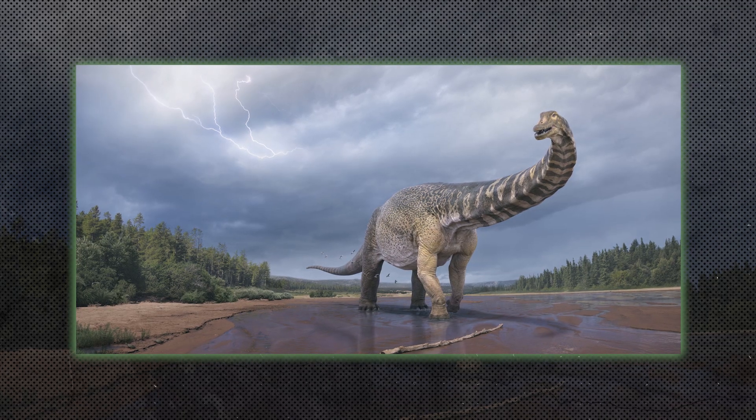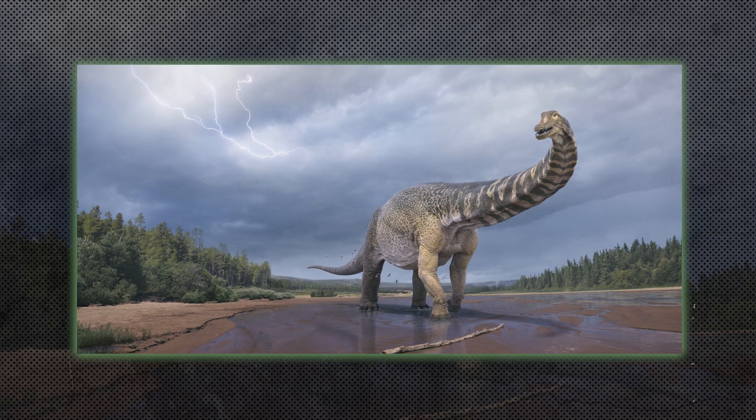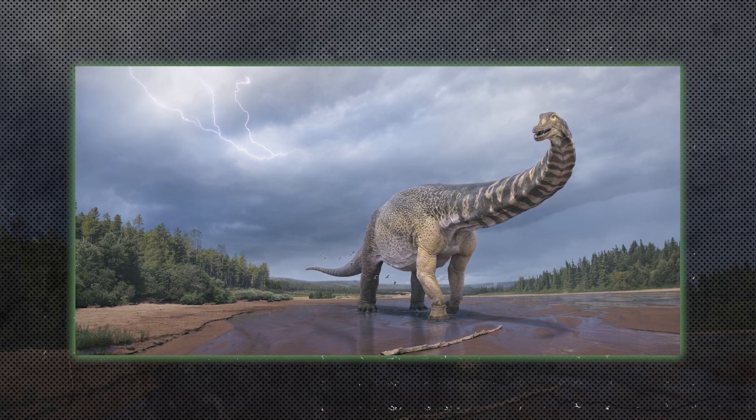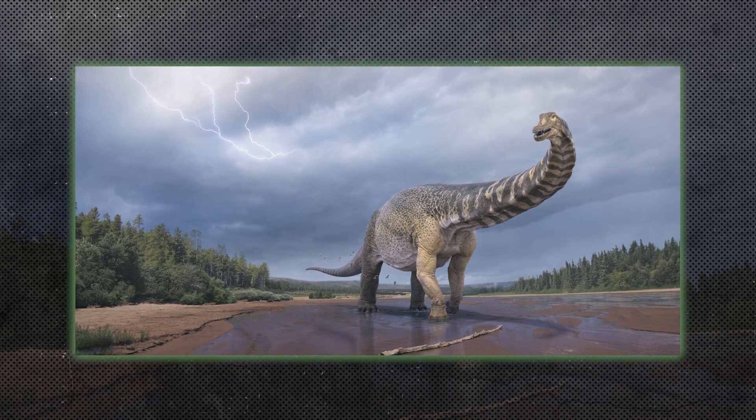Titanosaurs were among the largest sauropods, with species like Argentinosaurus reaching lengths of over 100 feet. They had long necks, massive bodies, and were some of the heaviest animals to ever walk the earth.